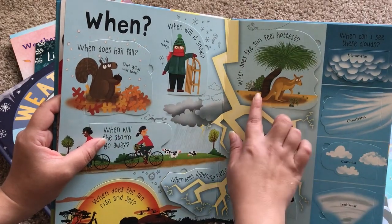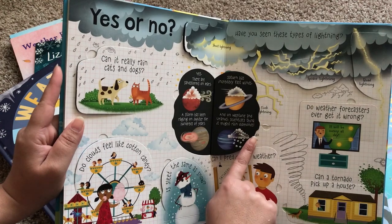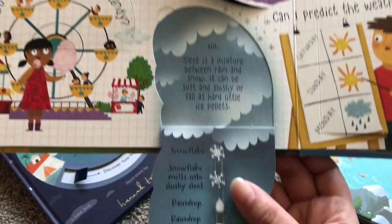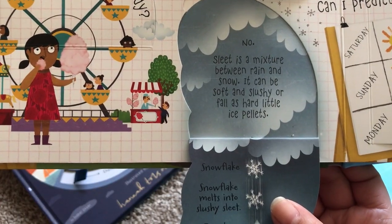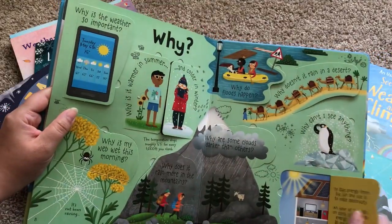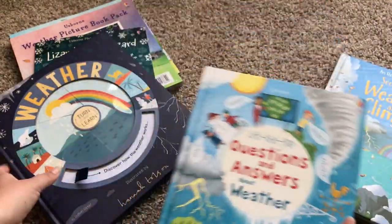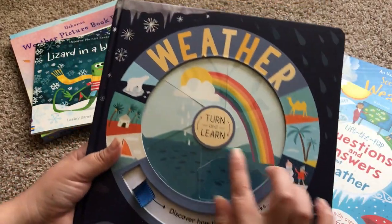Some of the questions include: When does hail fall? When will it snow? When does the Sun feel hottest? Is there weather on other planets? Is sleet the same as snow? No — sleet is a mixture between rain and snow; it can be soft and slushy or fall as hard little ice pellets. I love the Questions and Answers books. This one is $14.99.